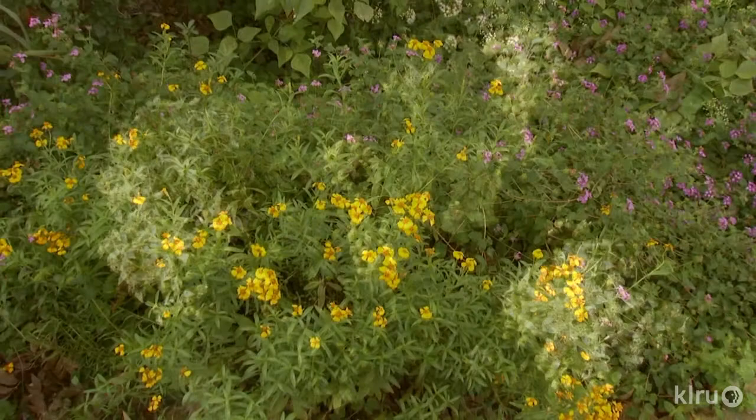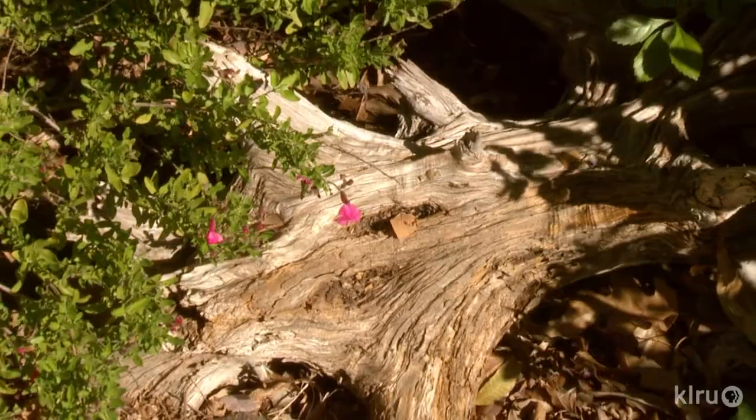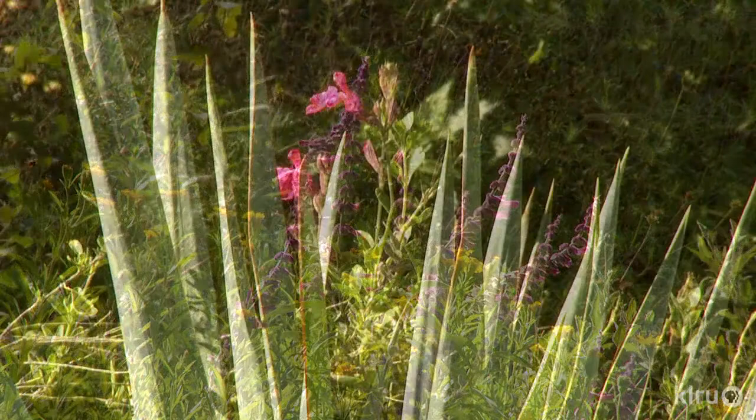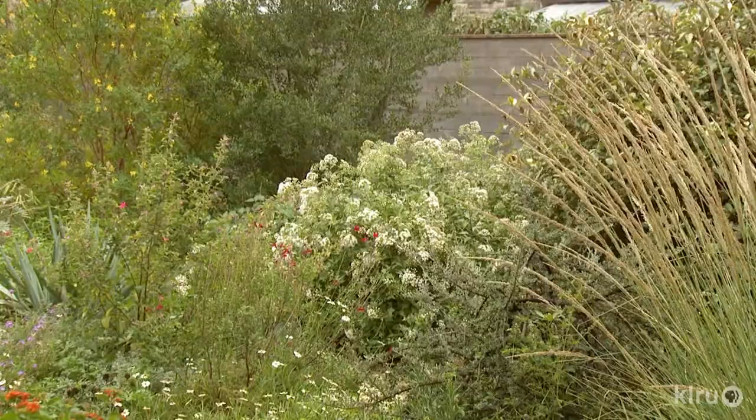I think we all want to do our small things that we can do to make the planet a better place. My passion is to create habitat. I want a living garden. That means you have to be tolerant of change — things don't always bloom when you want them to, things go dormant — but it's not a sterile garden, and it's full of surprises.